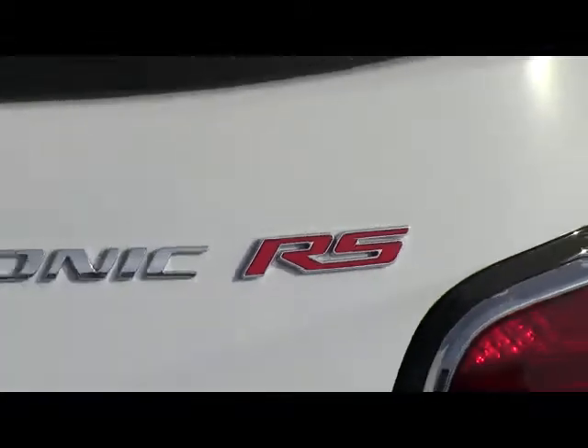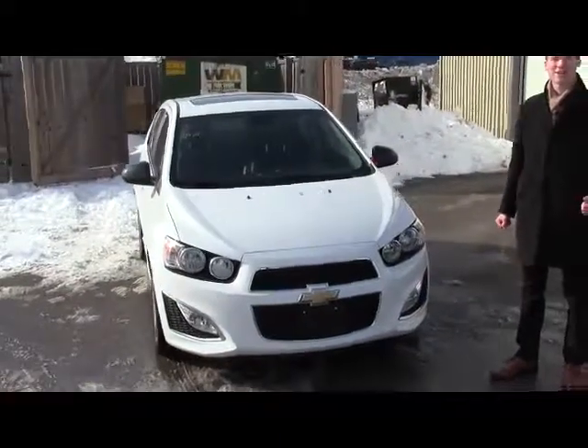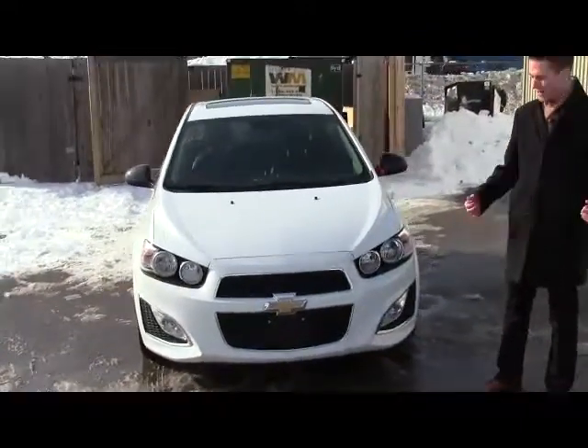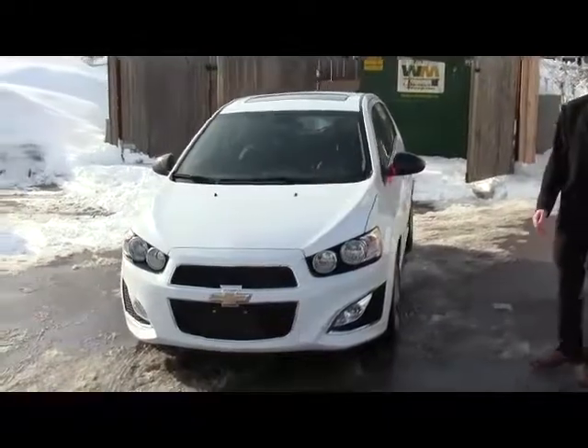Best part about these — the RS, if you know anything about it, it's a hot hatch. It's one of the few in the market. They're really exciting to drive: peppy little turbo engine, 6-speed manual transmission, alloy wheels, and a sunroof. It's wicked.